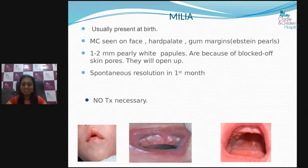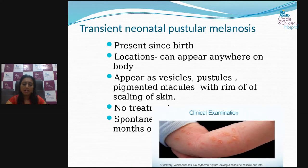The next common rash is milia, usually present at birth. Most commonly seen on the face — particularly the forehead, chin, and nose — as pearly white papules. They can also appear on the gum and palate region. This is also benign, no treatment required, and it resolves spontaneously by one month of age.